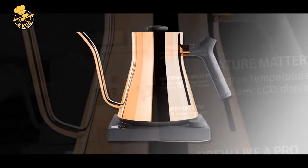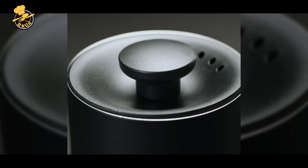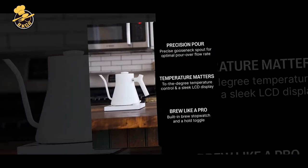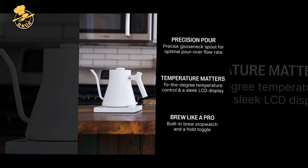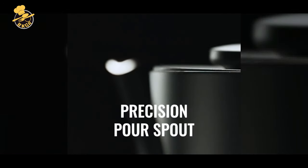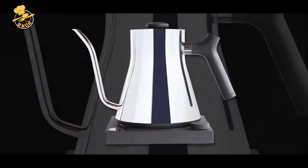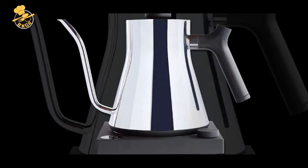One of the standout features of the Fellow Stagg KG Electric Gooseneck Kettle is its sleek design. The minimalist stainless steel design would look great in any kitchen, and the high-quality materials ensure durability and easy cleaning. The precision pour spout allows for a slow, controlled pour, which is ideal for pour-over coffee and tea. The quick heating capabilities mean that water can be heated quickly, saving time and energy. The temperature control is another excellent feature, allowing for precise water temperature selection, essential for the optimal brewing of coffee and tea.